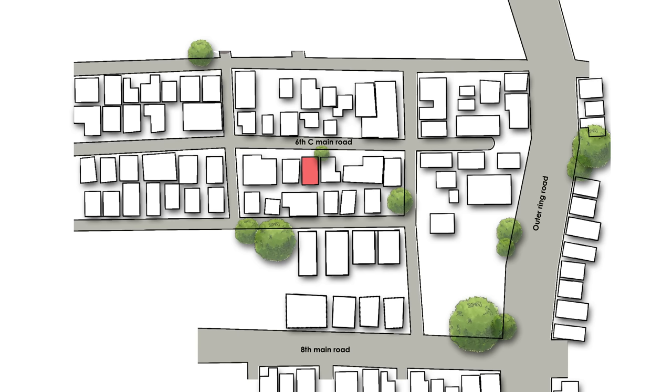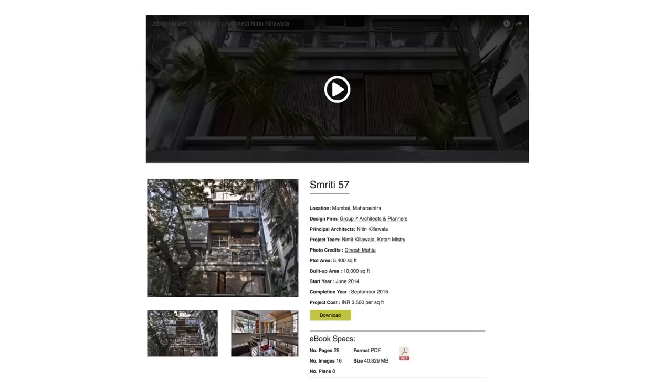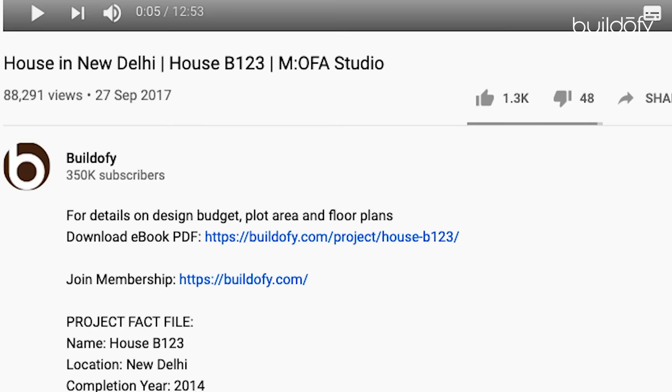Before I start, please note that you can download the full PDF e-book of this house with detailed floor plans, photos, and fact file from Buildify.com — the link is mentioned in the description below.